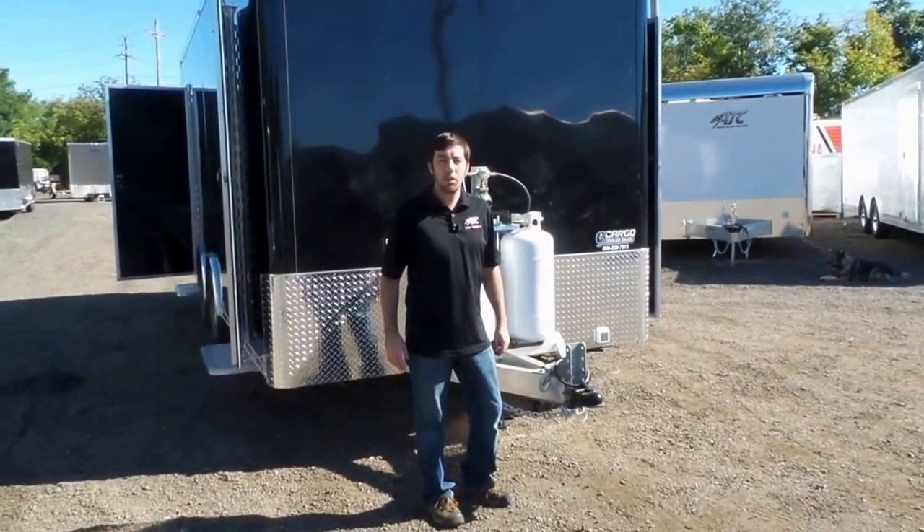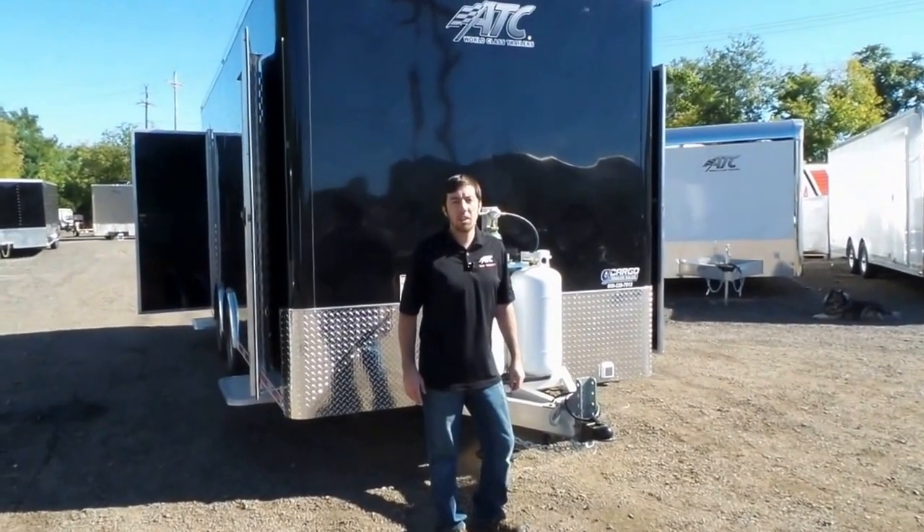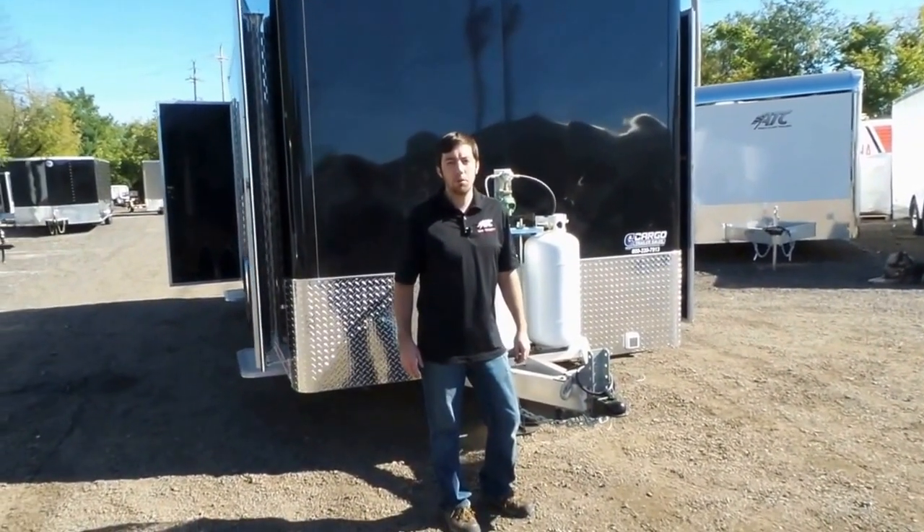I'm Mike with Cargo Trailer Sales and today I'm going to show you an all-aluminum frame shower decontamination trailer built by ATC Aluminum Trailer Company.